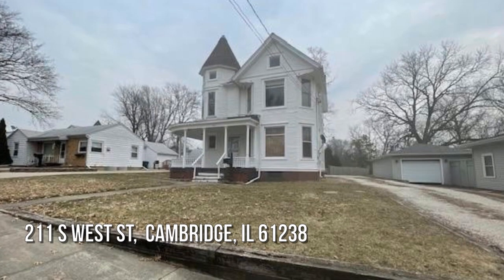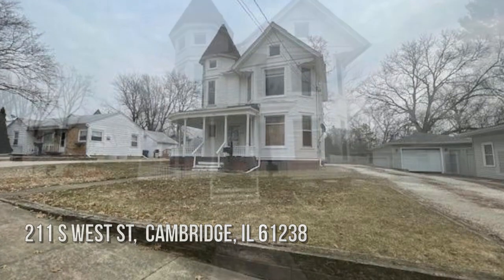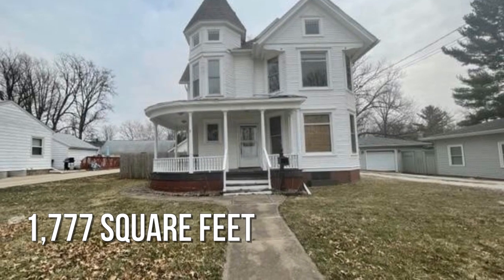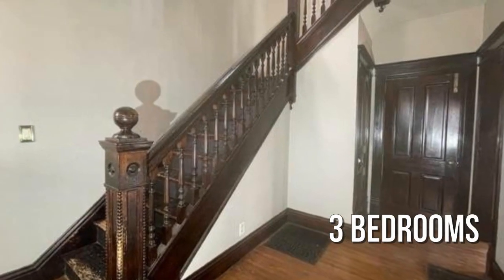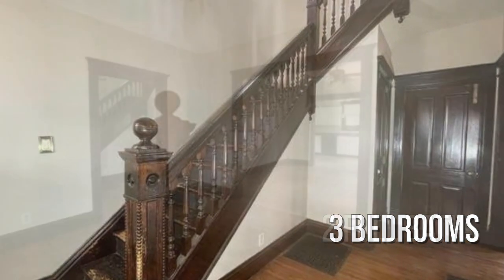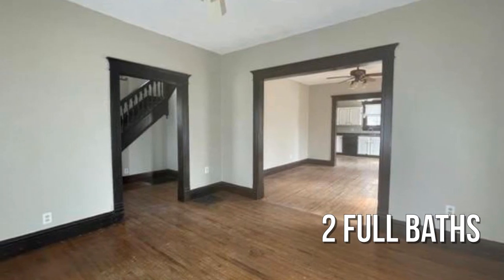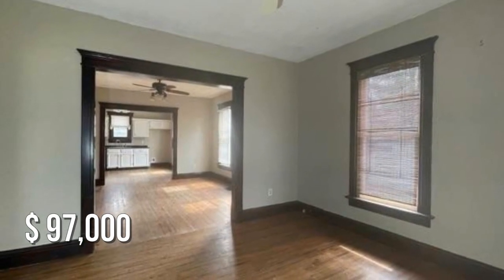Searching for the perfect home? This lovely property offers over 1,700 square feet of living space, featuring three bedrooms with two full bathrooms. This property is currently listed for under $100,000.